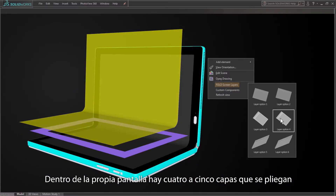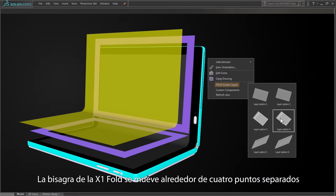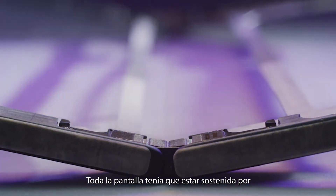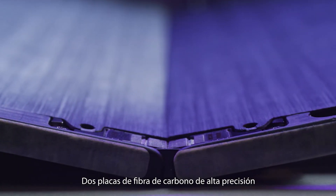Within the screen itself, there are four to five layers that bend. The X1 Fold has a hinge that moves around four separate points, and the entire screen had to be supported by two precision machined carbon fiber plates.